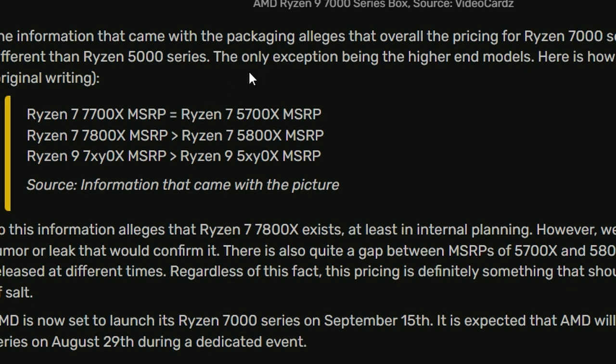The 7800X will be priced higher, though by how much is unknown. The Ryzen 9 7000-series SKUs will reportedly both be priced above the current 5900X and 5950X MSRPs. These are claims from VideoCardz — hopefully AMD doesn't push prices too far.